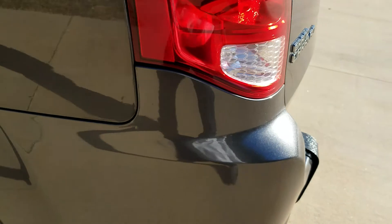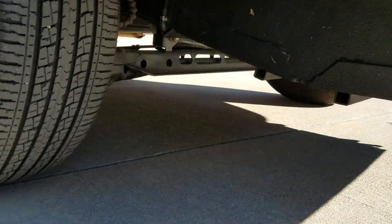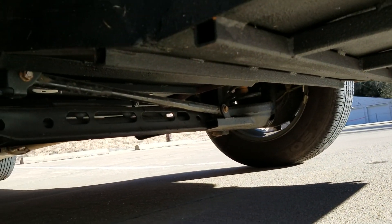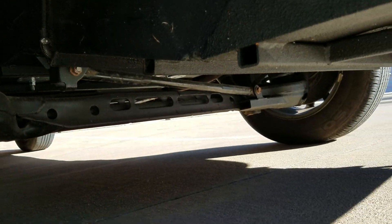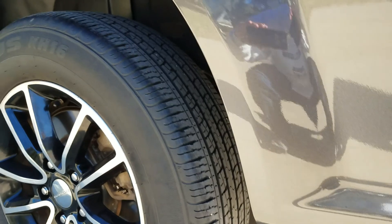You're going to notice our competition rarely, if ever, shows you what's going on underneath a vehicle or makes videos like these. The reason is they buy a lot of these from New Jersey and New York where they're all rusted out and beat up — already having rust issues after a couple of winters — and they buy the chassis cheap and sell them to you without telling you what's going on.